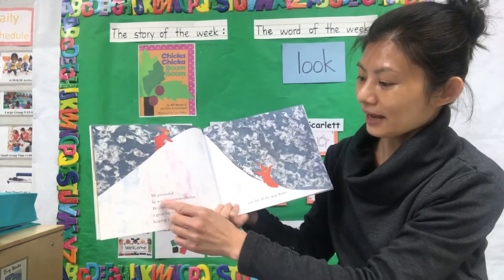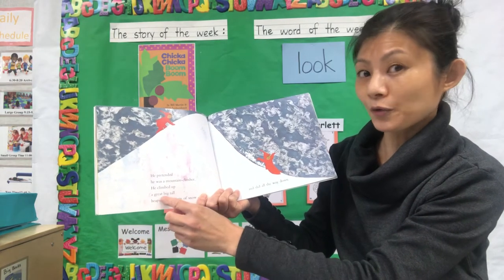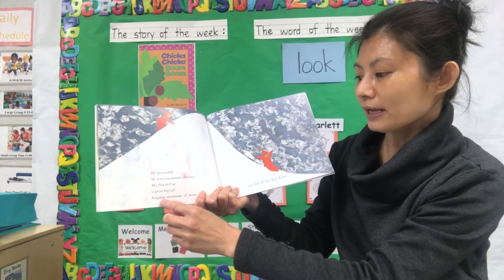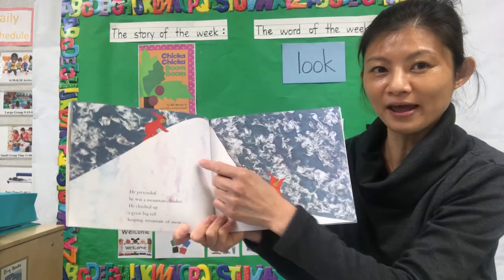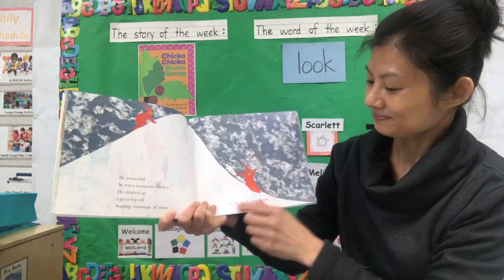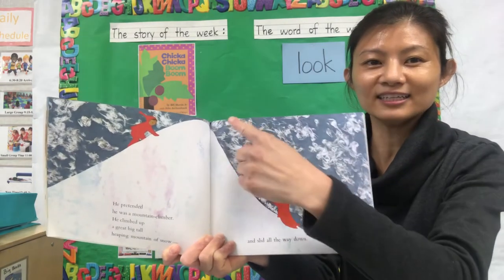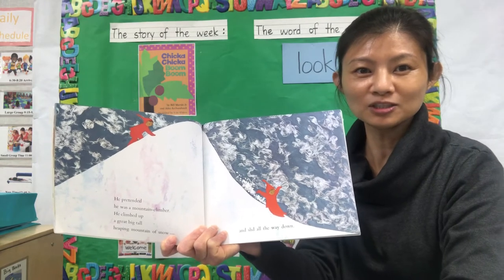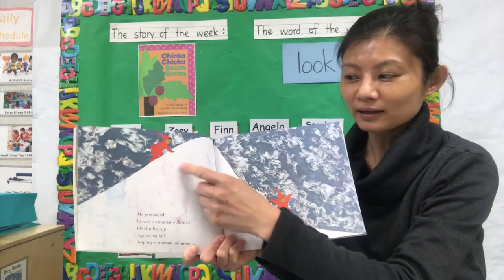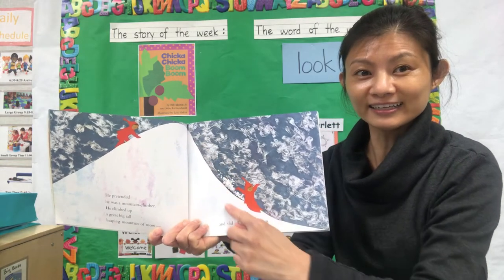He pretended he was a mountain climber. He climbed up a great big tall mountain of snow. Wow, he is so brave! And slid all the way down. That is the fun part, right? When you went to the snow, what did you do? Climbing on the snow and sliding down.